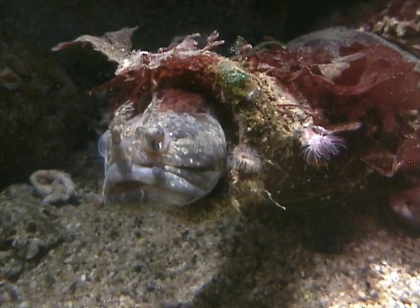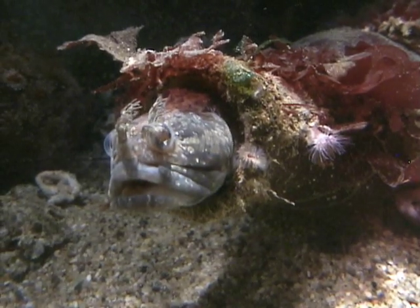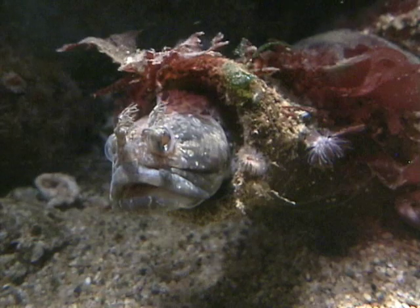Sarcastic fringeheads, a large species of blenny, find a crevice to live in and will defend it from any intruders, including human divers.